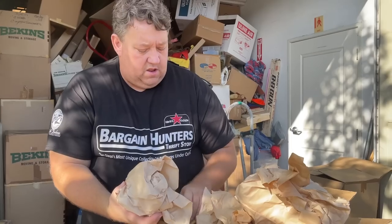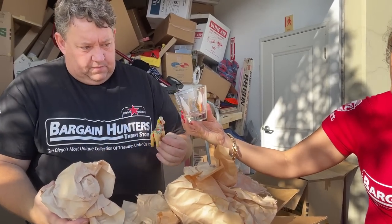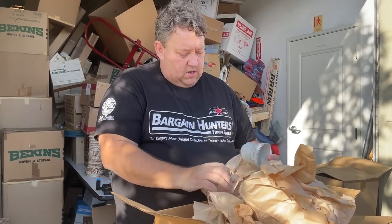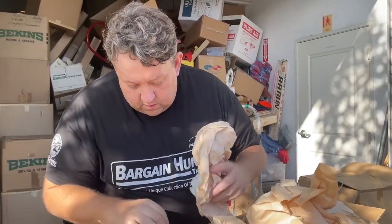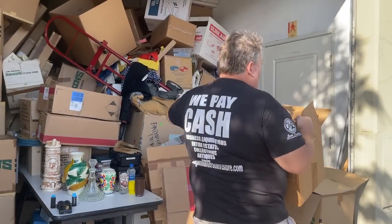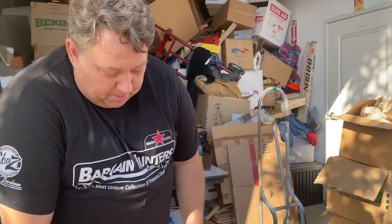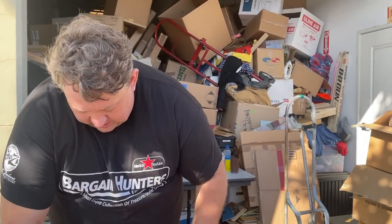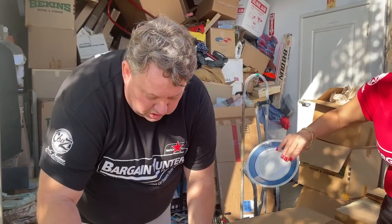Oh, those are pretty — those are 60s! Mid-century. The pattern is kind of faded, unfortunately. Porcelain China, Diane, Japan. Just glasses in this one — nothing too exciting. And guys, we're not going to go through every single item, because the videos would be four days long. Our editor will show the highlights and keep things moving.